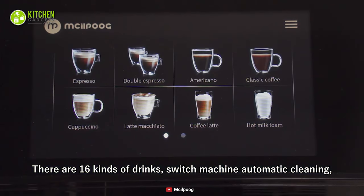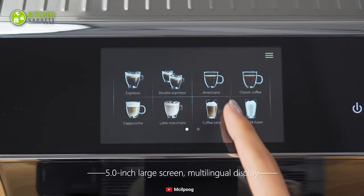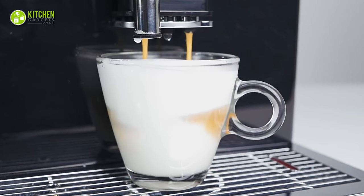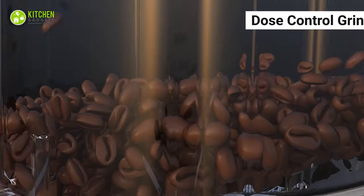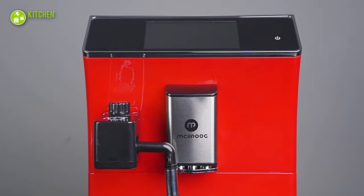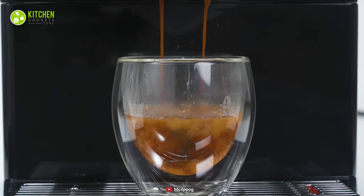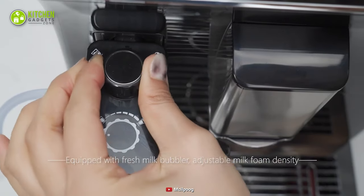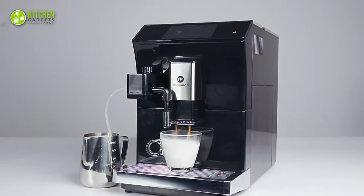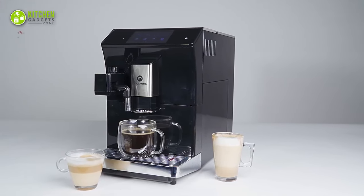This coffee machine has 16 varieties of brewing options, which you can control through its HD touchscreen, allowing you to create the personalized flavor of coffee as per your taste. With its dose-controlled grinding, you can put its Precision Conical Burr Grinder into action with a simple tap to ensure the finest texture of ground coffee. Additionally, its automatic steam wand helps you adjust the milk temperature to create a velvety smooth milk foam that will give your beverages a rich creaminess.